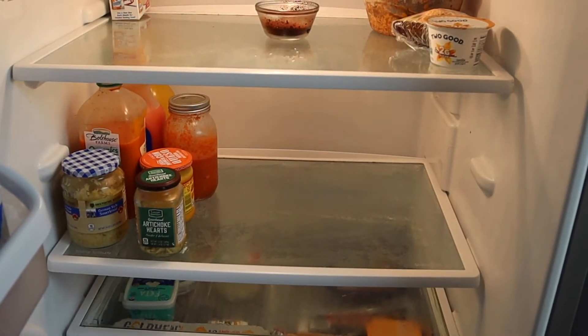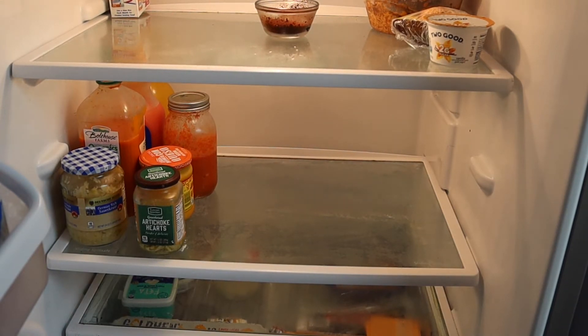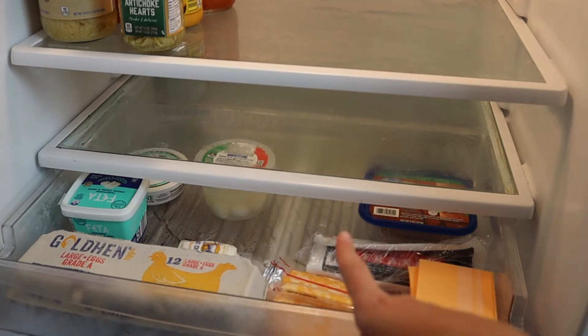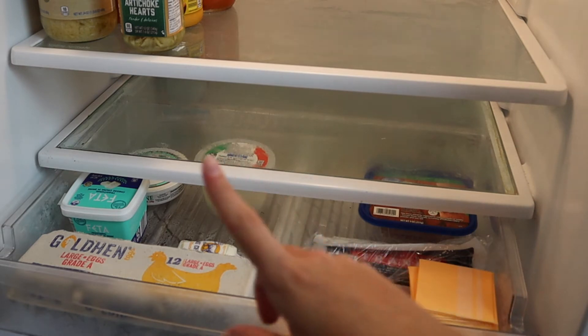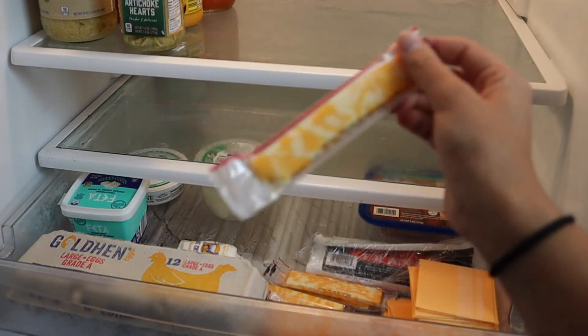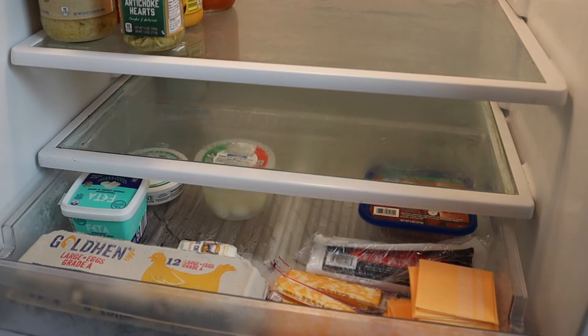On the second level I have some juices, sauerkraut — a German-style one from Aldi that's delicious — artichoke hearts for salads, queso for nachos, and some homemade tomato soup from last night. In the drawer I have eggs, mozzarella, goat cheese, feta, mascarpone, and cheese sticks. I also have American cheese, hot dogs, and deli meat. I'll probably be buying a few more cheese sticks to last the whole week.